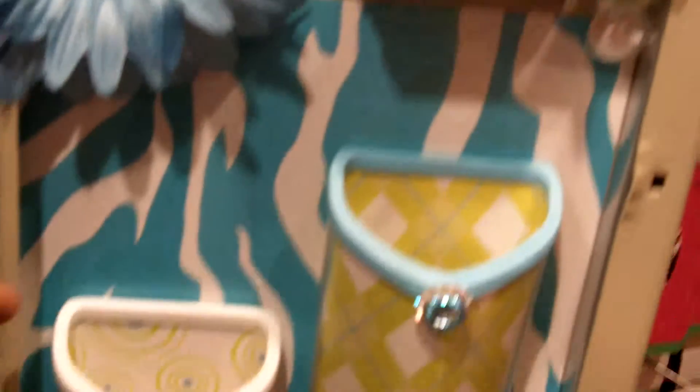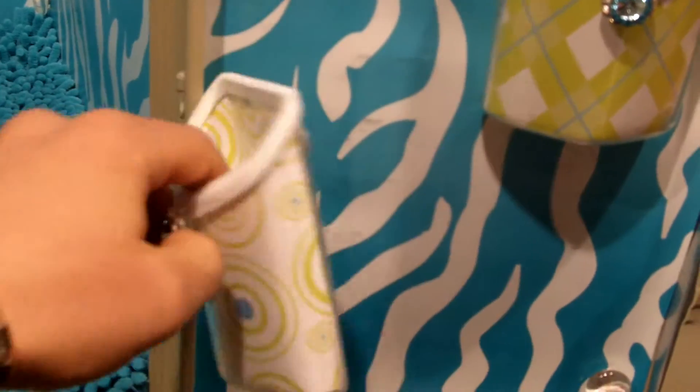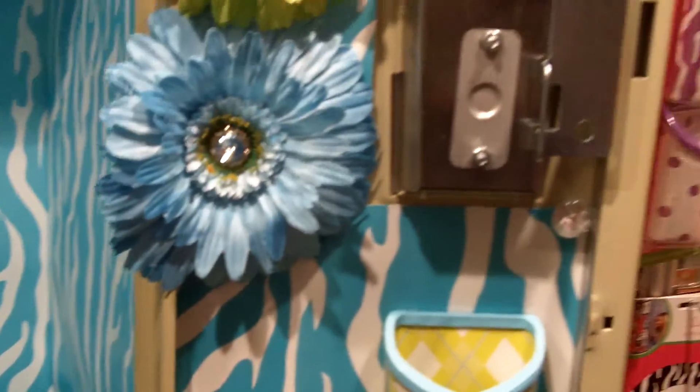Every little girl in America is going to want one of these. You can also decorate your locker with a whiteboard, some magnetic flowers, decorative bins. The great thing about it is that it's all 100% non-adhesive — school-friendly, super strong neodymium magnets. Schools love it, kids love it, and it's going to be a hot seller for 2011 back to school.